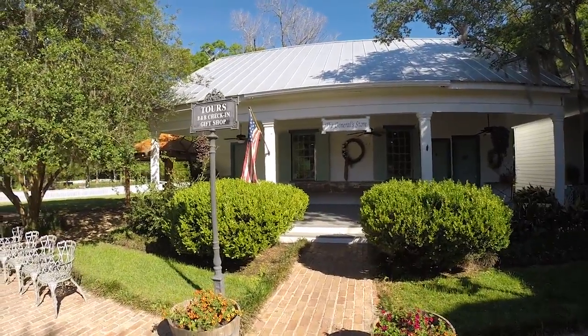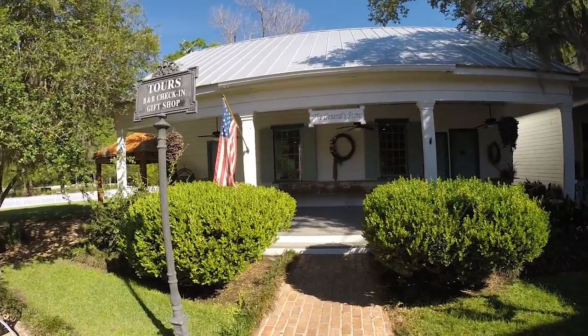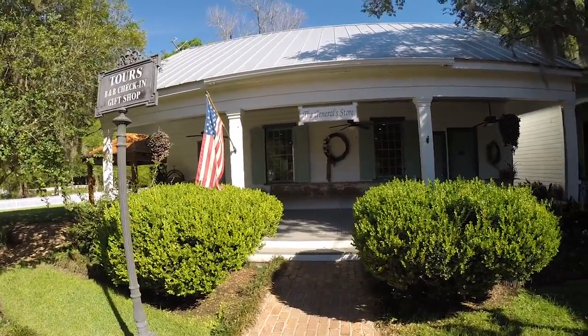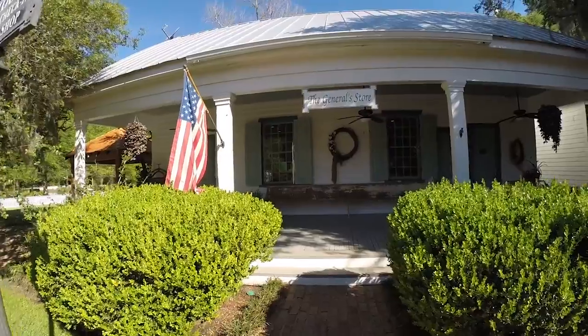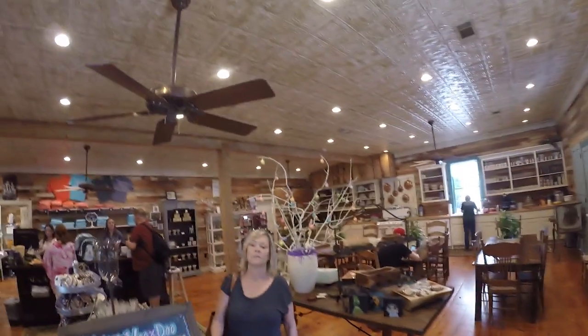It doesn't really tell you where to go to start the tours, but you'll find your way in. So let's go in the general store — inside the gift shop, old-timey ten-foot ceilings.